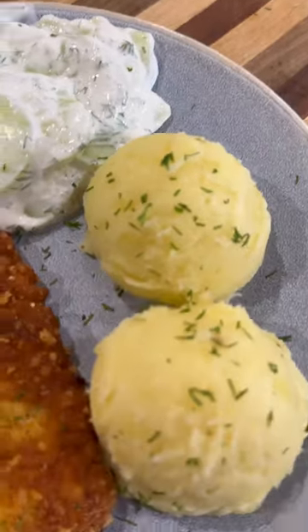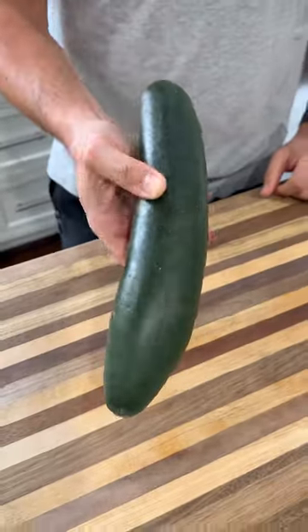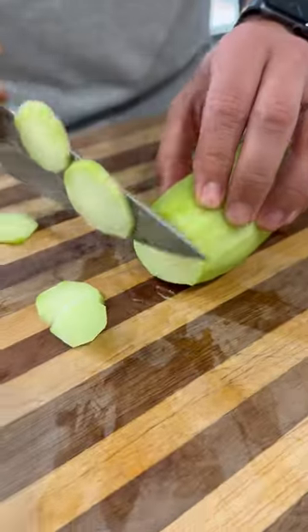Let's make a classic Polish dinner. This right here was my favorite food growing up. It's fried pork chops, mashed potatoes, and a creamy cucumber salad.